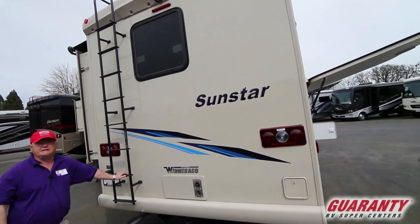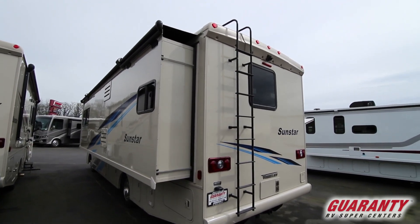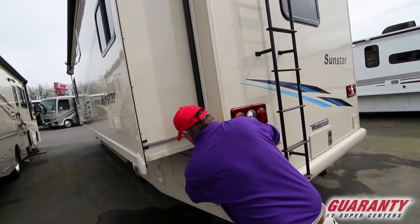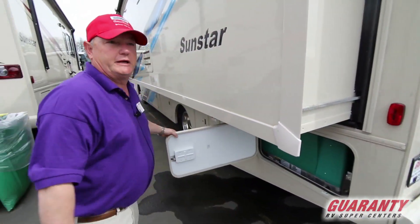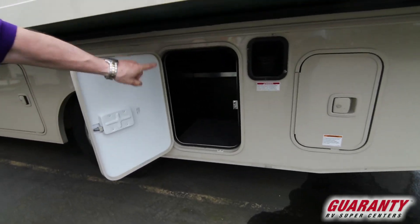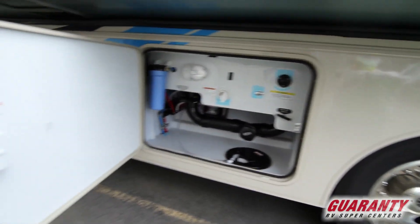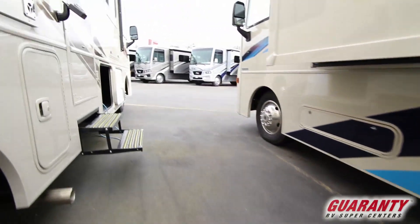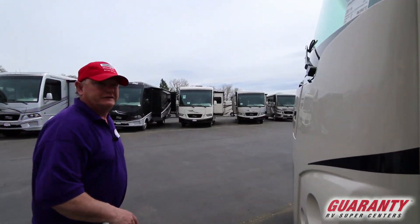We've got a roof ladder on the back — makes it easy to get up and inspect your roof. A lot of great storage down this side. This is a one-slide coach on a 29-foot floor plan. It's got the 5.5 Onan generator — they've even upgraded the generator on this one. Nice storage goes all the way through and out the other side. There's the dump station and more storage that goes all the way through and out the other side, which is really nice. I like how the doors swing sideways — makes it easier to utilize that storage instead of ducking, diving, and bonking your head.